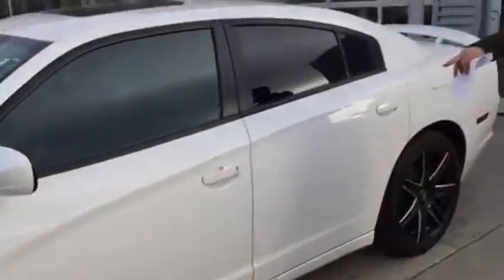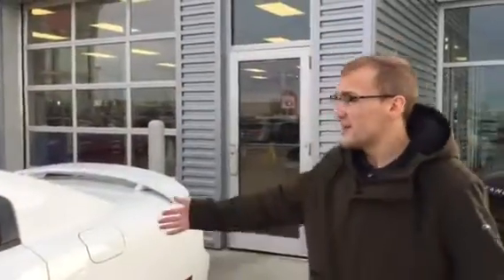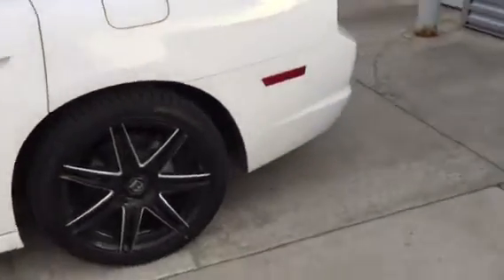Doors are locked but you're going to have the intelligent key system, blind spot monitors, touchscreen, and nice cruise control with paddle shifters. It is a sedan so you're going to have lots of room for traveling and whatnot too, and the exhaust sounds phenomenal.